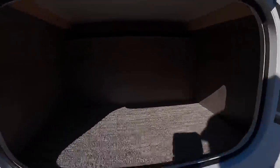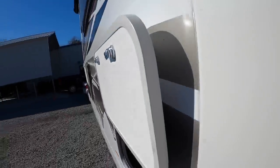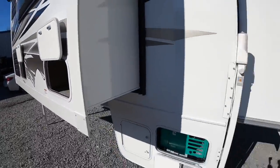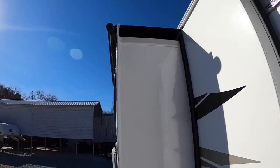Patio lights are also standard for 2022 — used to be an option. There are a couple of storage compartments in the slide out. You have a total of two slide outs on the Lance 1172, and they are insulated. Awning slide-out covers are still an option, but this customer wanted them.